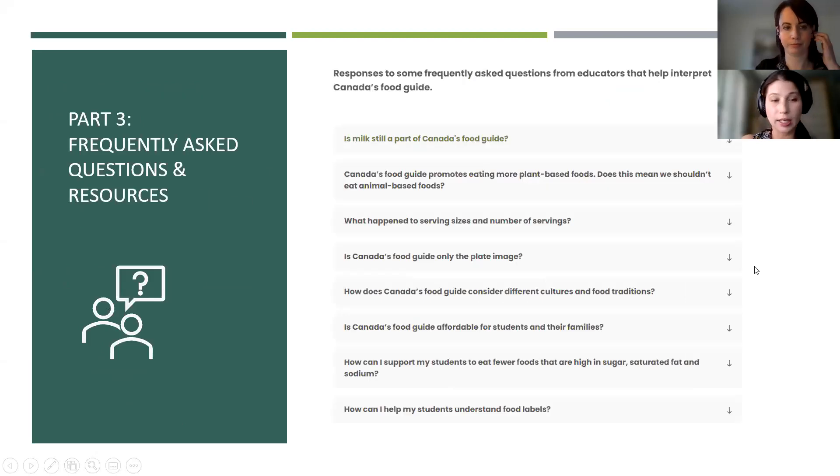Part three is frequently asked questions and resources. Here you'll find responses to common questions educators ask about Canada's food guide, as well as an array of additional resources if you're looking to learn more about a specific topic.